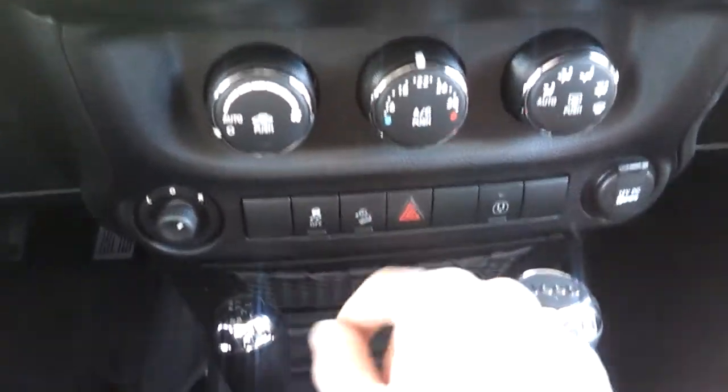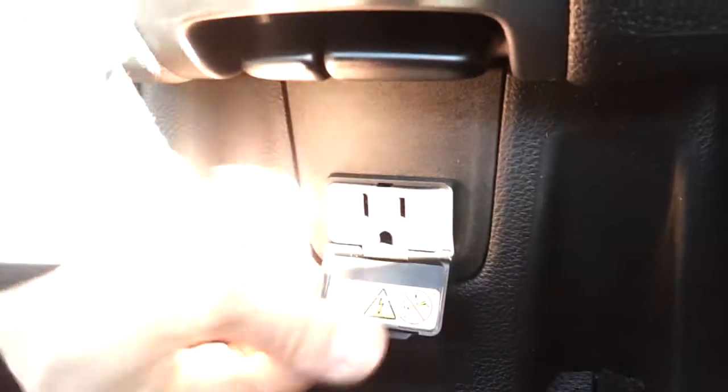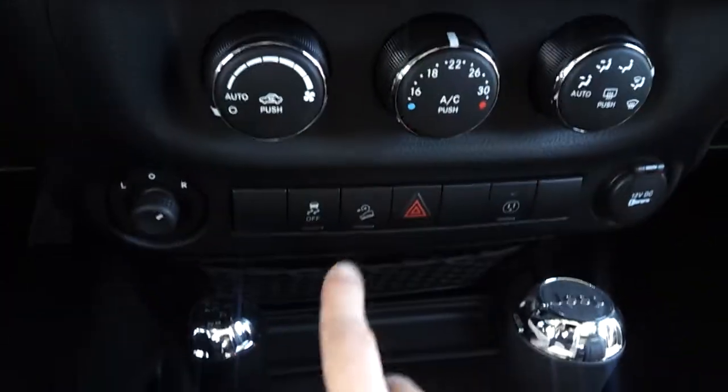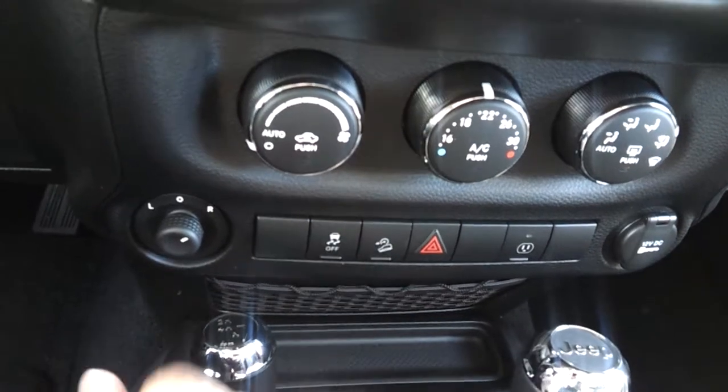This one has automatic temperature control with air conditioning. Here's your regular power outlet — it's 110V, so you can plug in your laptop charger or any other device. This is your traction control, and here are your hazard lights.